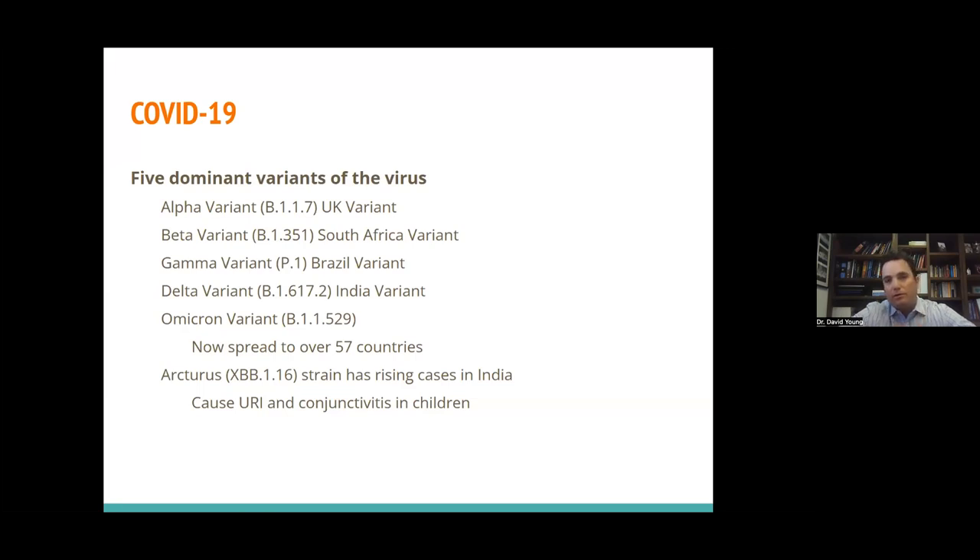There have been multiple variants of COVID-19, mostly due to mutations in that spike protein. The alpha variant was also known as the UK variant. There was a beta variant from South Africa, a gamma variant from Brazil, and the delta variant from India. Most recently, we've been dealing with the Omicron variant, which is the most infectious of the various variants to date. We're now starting to see a new version of Omicron called Arcturus, which is a strain rapidly rising in India. It's a little different because it not only causes classical upper respiratory infection symptoms, but also has a predilection to cause conjunctivitis in children, particularly under the age of 12.